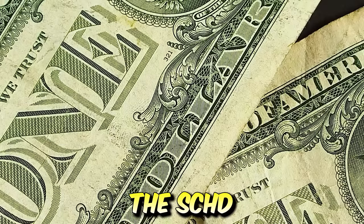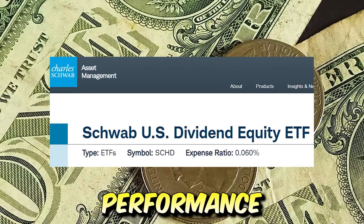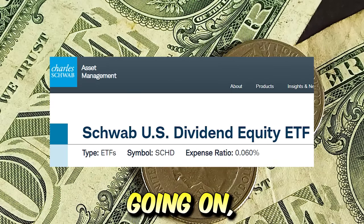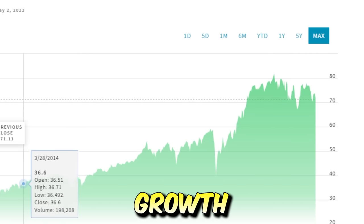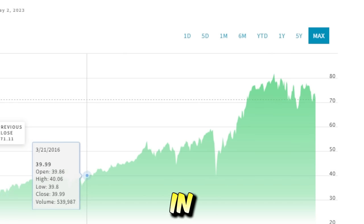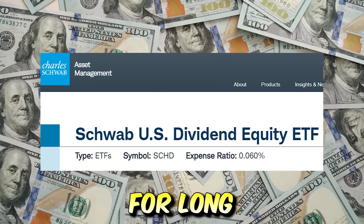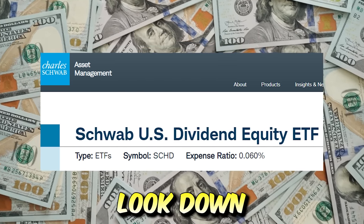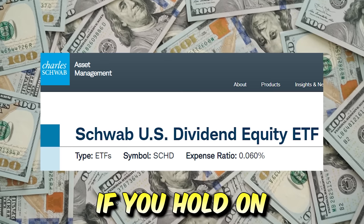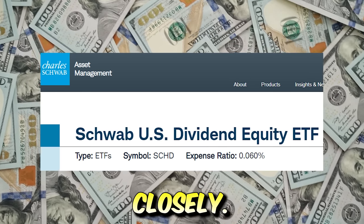In this video we are going to dig deep into the SCHD ETF's current performance and see what's truly going on — and why I think that at this current trading level, this popular dividend growth ETF could be offering a once-in-a-decade buying opportunity for long-term investors like myself that are willing to weather the storm. Stick around, drop a like, and subscribe if you hold SCHD — listen very closely.